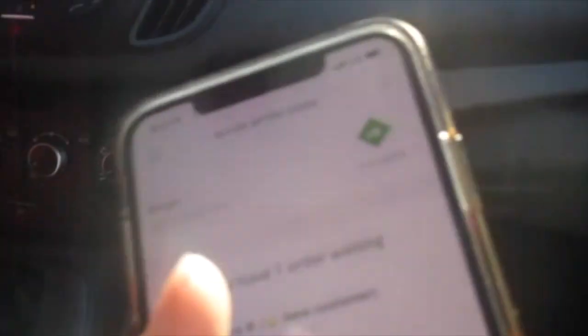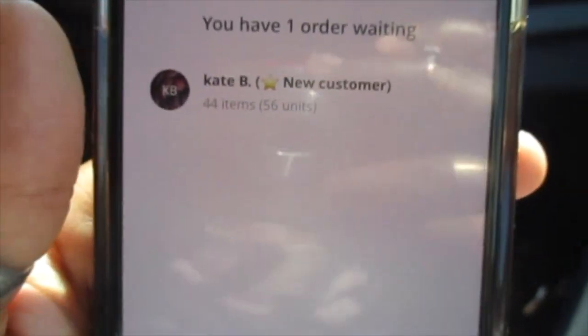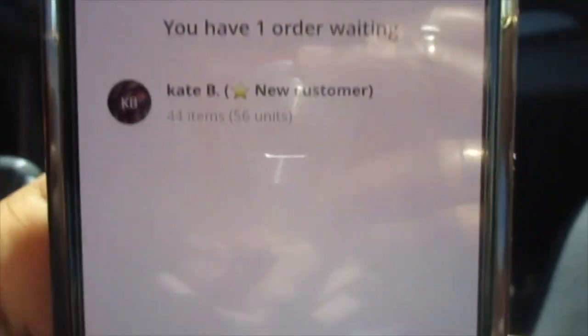Hey guys, welcome or welcome back to my channel. Today I'm going to be showing you guys how me and my sister do Instacart. Right now we're on our way to our Kroger because it's the only store that our Instacart supports. We actually do our Instacart shopping together because it's easier that way and our parents think it's safer that way.